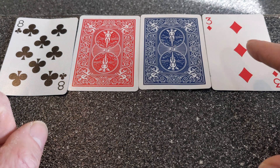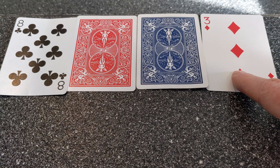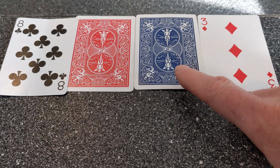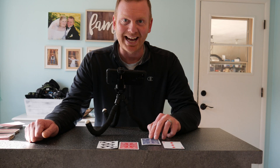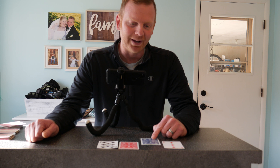If you decided not to flip over the three, that's correct. We do not need to flip over the three because the rule is about even numbers. If you decided to flip over the blue, that is actually correct because we want to make sure that this is not an even number, because the rule is even numbers have red on the other side.